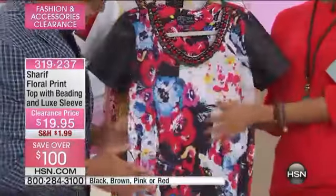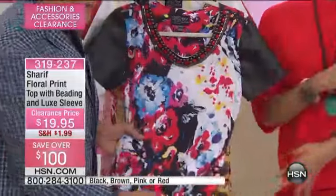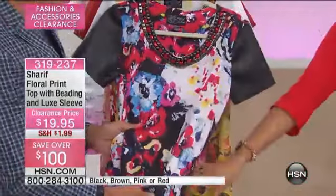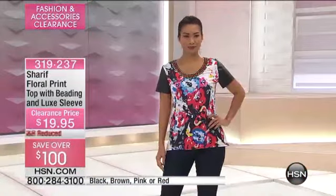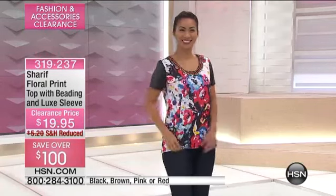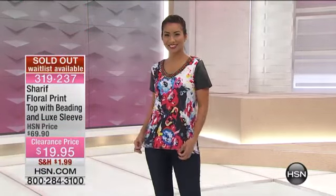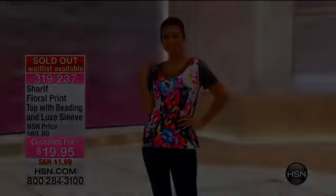We have extra small through 3X. It's very giving. The length is 25 inches. And if you're on the phone, stay there — hold on. We have 400 to 500 people calling in to get that top. Stay right there. Sold out. Gone. Valerie, thank you.